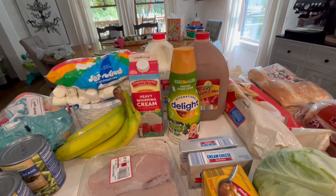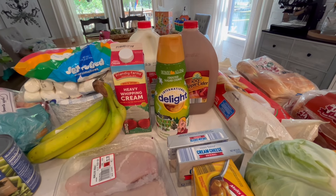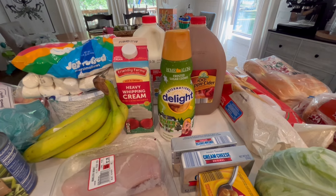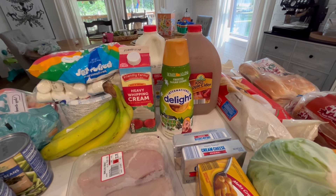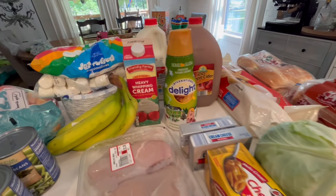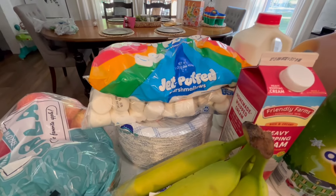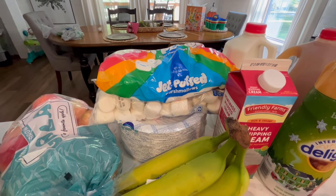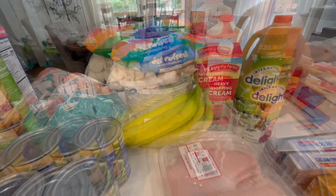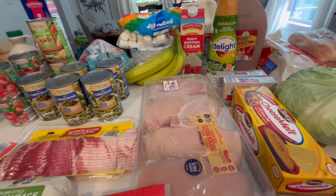We usually get fresh milk from a local farmer, but I have some recipes that need it — including homemade ranch dressing — so I picked up this half gallon to have plenty. I also needed heavy whipping cream. Aldi had the one-pound bag of Jet-Puffed marshmallows for 99 cents, so I picked up two of those, along with some paper plates and bananas.